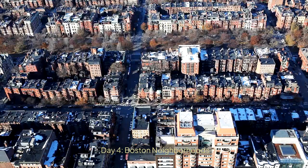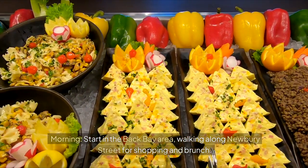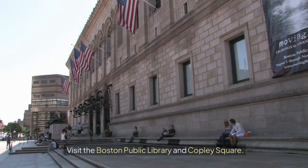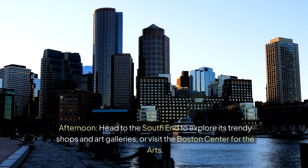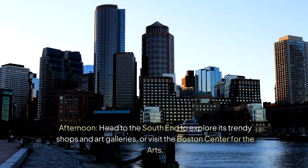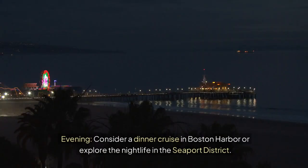Day 4: Boston Neighborhoods. Morning — start in the Back Bay area, walking along Newbury Street for shopping and brunch, and visit the Boston Public Library and Copley Square. Afternoon — head to the South End to explore its trendy shops and art galleries, or visit the Boston Center for the Arts. Evening — consider a dinner cruise in Boston Harbor or explore the nightlife in the Seaport District.